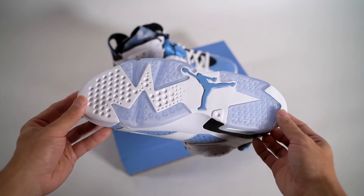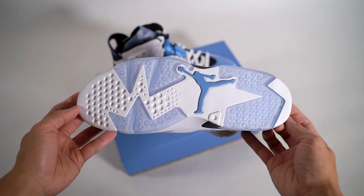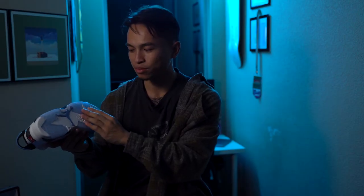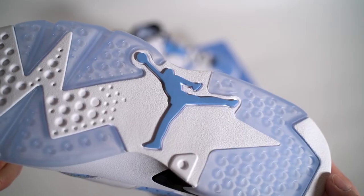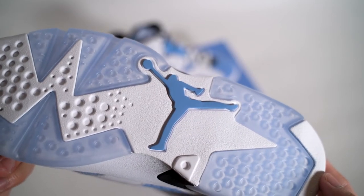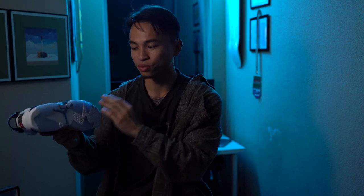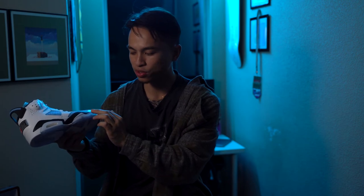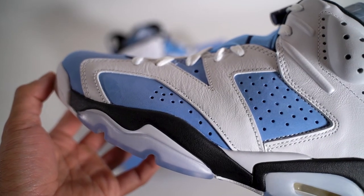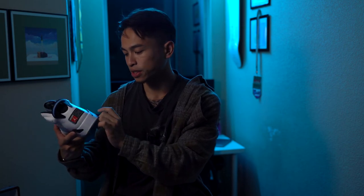There's just something about the white, the powder blue — or University Blue in this case — and then the icy blue soles. It just looks so nice. This isn't a super practical shoe for daily wear, but the little accents really make it pop. Moving on to the midsole, you have your classic Air Jordan 6 midsole with the shark tooth, and the icy soles that wrap up.